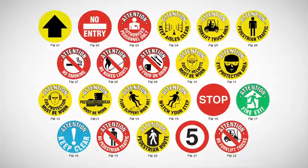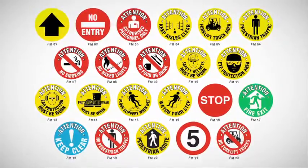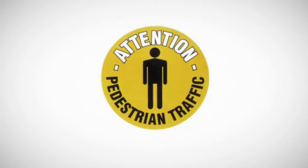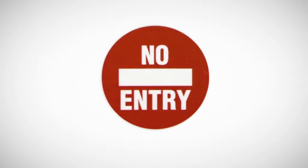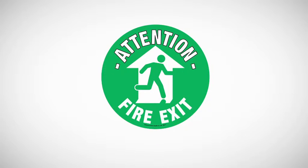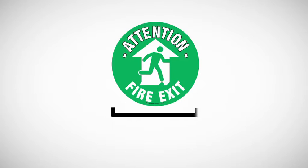There's a choice of 22 standard designs which should meet most of your needs. Popular designs include forklift truck area, pedestrian traffic, no entry, directional arrow, protective footwear and fire exit. Each marker is 430mm in diameter, large enough to stand out and be seen.